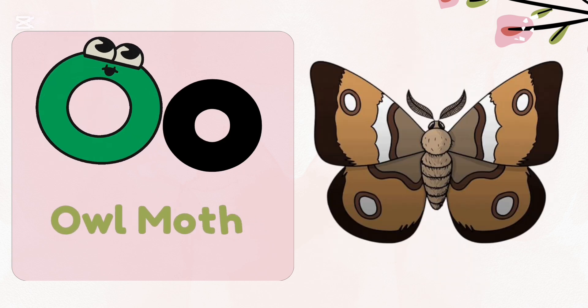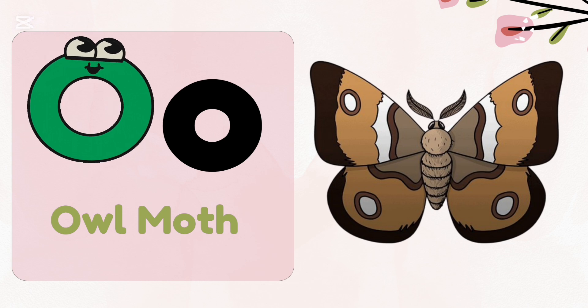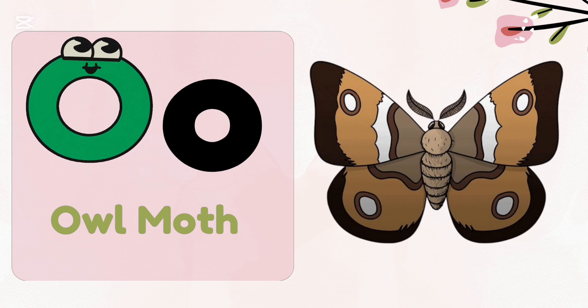O — Owlmoth. Owlmoths have large fuzzy bodies and large eyes. They are often active at night and are attracted to lights.